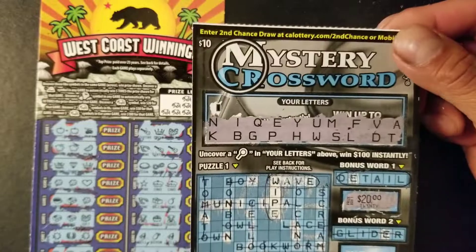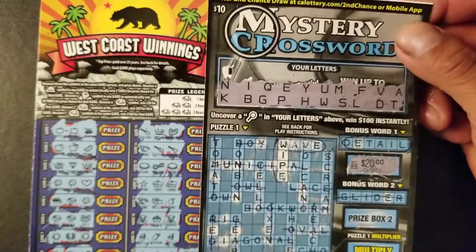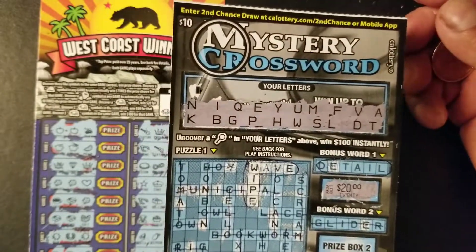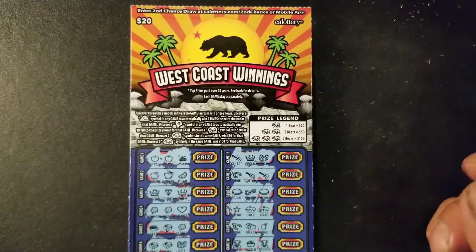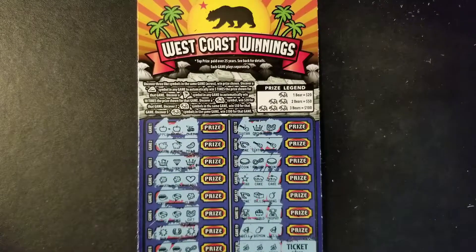I normally don't scratch crosswords on my videos because they tend to take long. I just wanted to share that with you guys — I got a $20 win on this $10 Mystery Crossword. So we were able to find a ticket win on this West Coast Winnings as well. As always, thank you for watching, and I wish you luck if you're scratching these tickets. I'll see you guys in the next video. Take care, bye-bye.